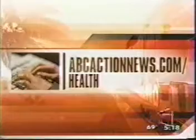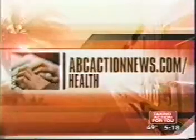Dr. Hayes says she can use the robotic system to do hysterectomies, operate on fibroids, endometriosis, and adhesions. If you'd like to know how to contact her, or if you'd like information on any of the Taking Action for Your Health reports, go to abcactionnews.com/health.